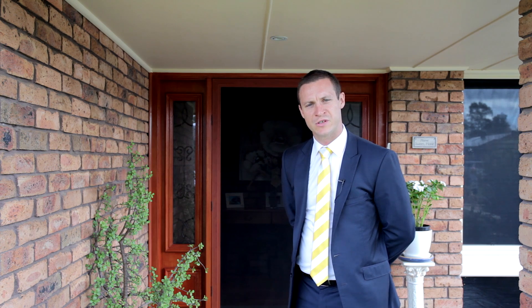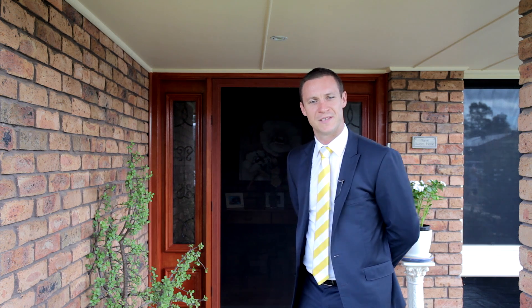So there you have it, number 42 Goulburn Street in Ruse. It's an immaculately presented property. There's a heap of inclusions on this place with security roller shutters, tinted windows, a roof restoration and side access as well. It's one that you can't miss out on. I hope to see you at the opening.